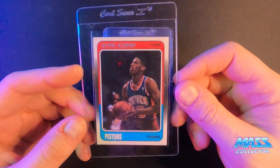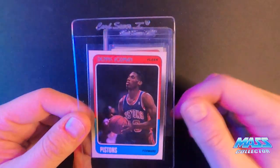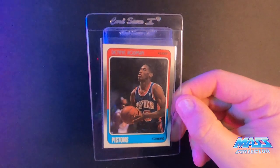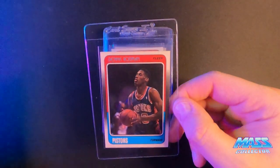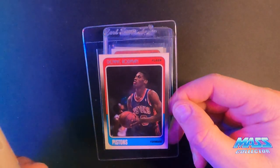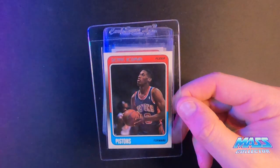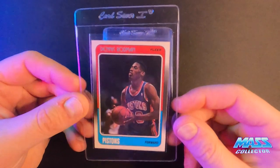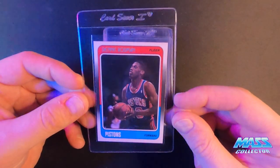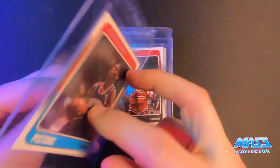Dennis Rodman '88 Fleer — I got a bunch of them and I just keep submitting one at a time. With the really nice ones I'm sending in as regular. PSA nines are now going for 600 and over — I think one just sold tonight for over 600 bucks, I was watching it on eBay, plus shipping. So 600 for a PSA 9. There are other ones up in that 500 to 600 area. This one looks really good, centered pretty much perfectly. I think it's a nine at least, it might get a 10.